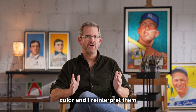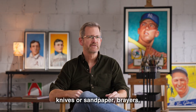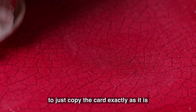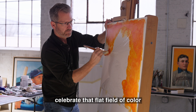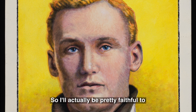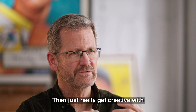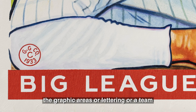I take large areas of color and reinterpret them. I want to create a unique texture, so I might use palette knives, sandpaper, brayers — whatever it takes. I'm not going to just copy the card exactly as it is. The idea is to interpret it, to celebrate that flat field of color. But when it comes to the portraits of the athletes, I don't want to mess with that or overpower it with some obtrusive technique. I'll be pretty faithful to the portraiture so it looks like the player, then really get creative with textures for the background, flat tones, graphic areas, lettering, a team logo.